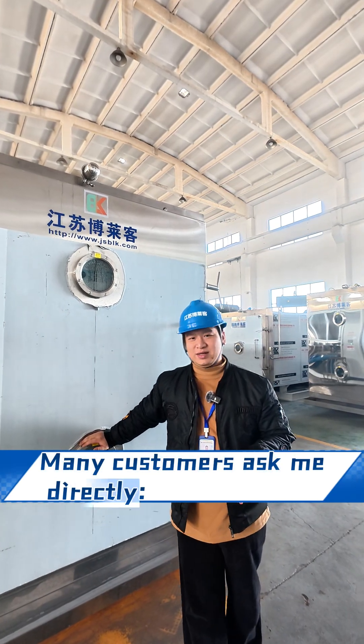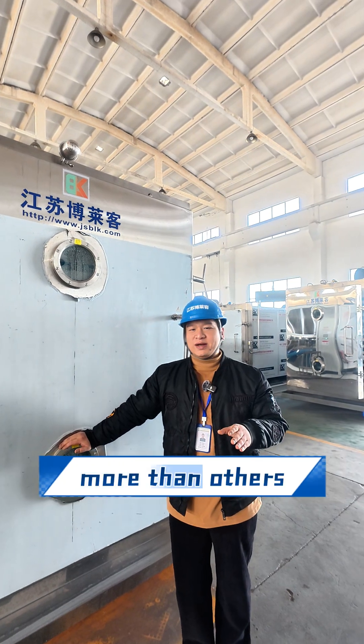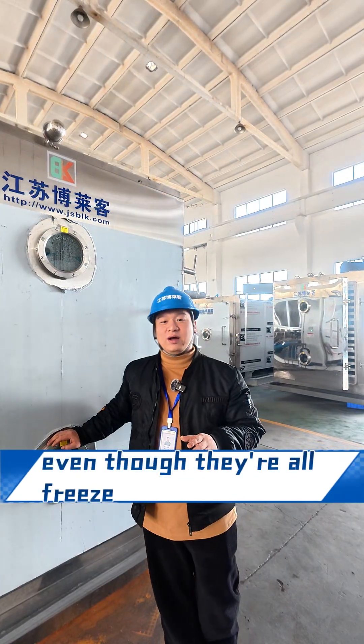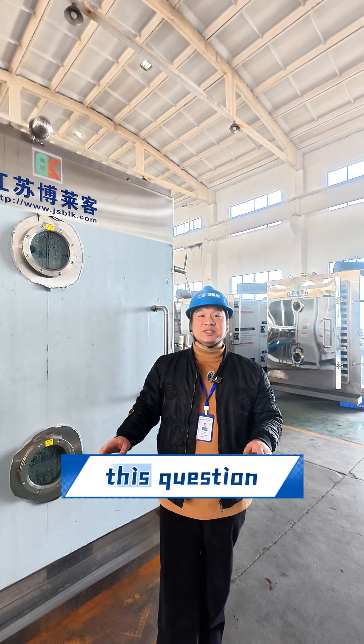Many customers ask me directly: why do your freeze dryers cost more than others? Even though they are all freeze dryers, I don't shy away from this question.